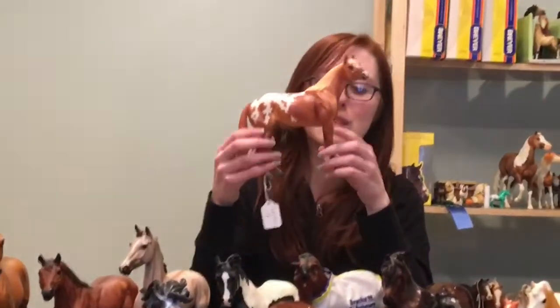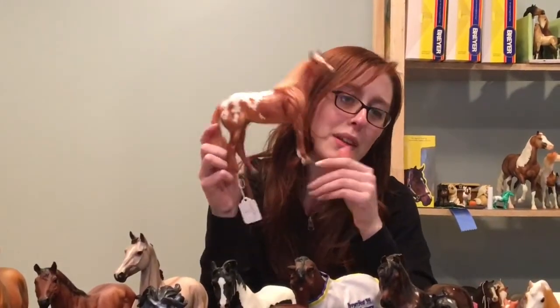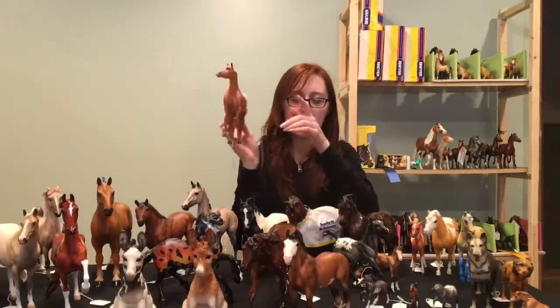We have Calvin, or we call him Torchwood. We've been kind of trying to sell this guy, but not really trying all that hard because this is the one we actually like. He was a web special from last year on the Show Stock Stallion mold.